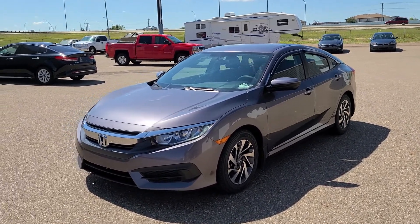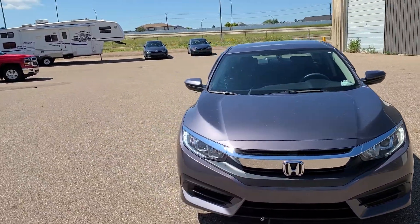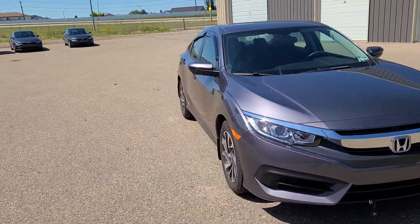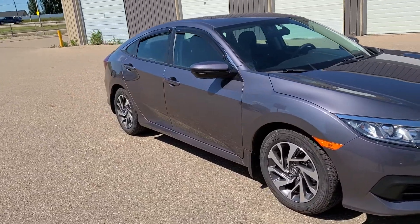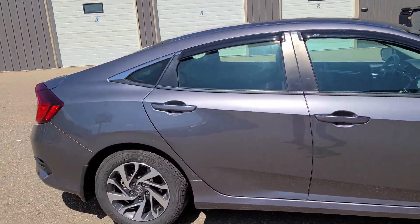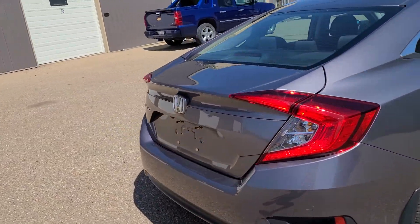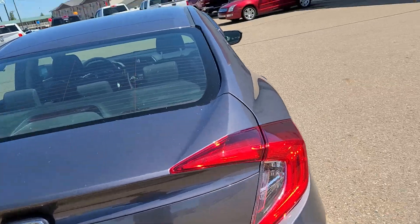Hey everybody, Curtis Wells with South Lion Key on TransCanada Way. This is a fresh trade, just came in — 2016 Honda Civic LX. It's got a six-speed manual transmission, right around 81,000 kilometers on it. This thing is in beautiful shape.